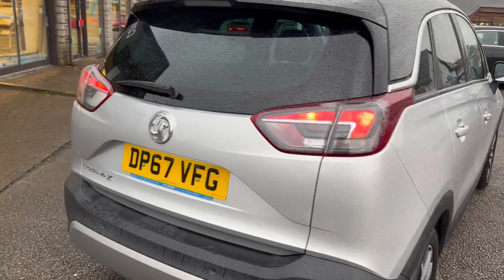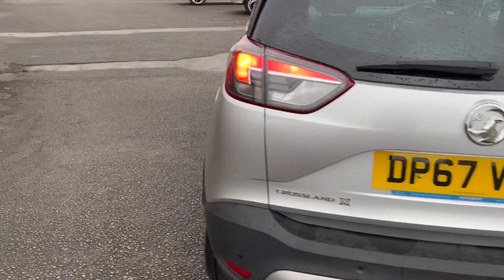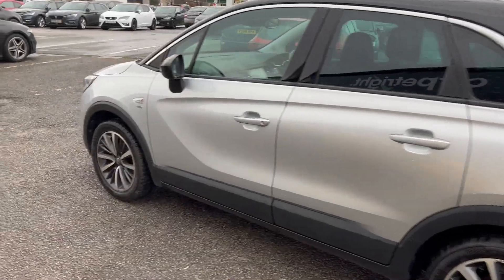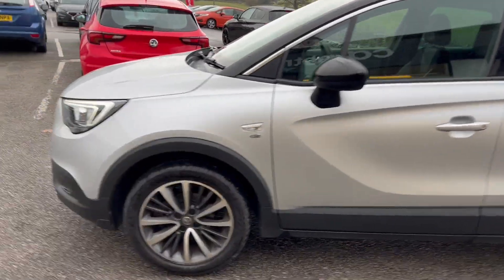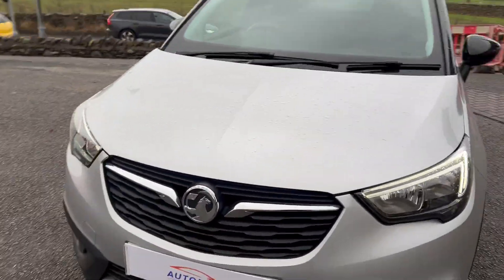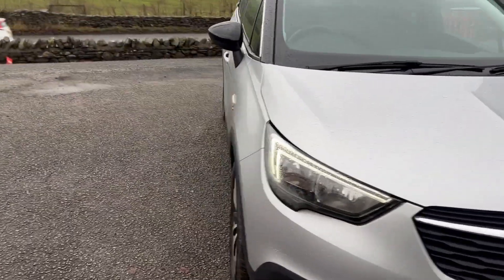This one's finished in silver with the contrasting black roof. There's also the elite model for the top of the range. It's the 5-speed manual gearbox. It's got the tire inflation kit on this one, LED daytime running lights and LED tail lamps.